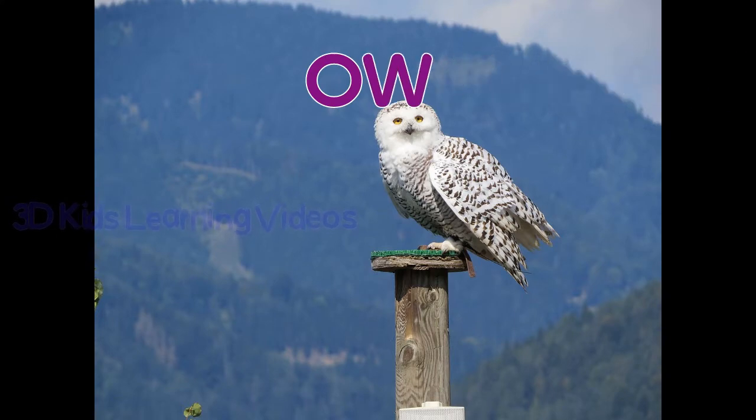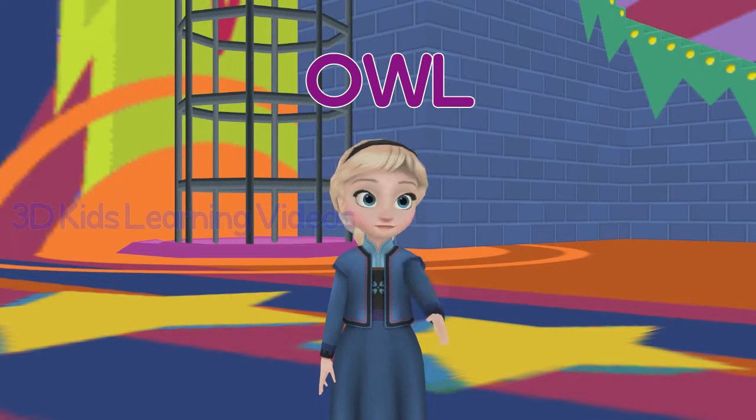Owl. Owls can turn their heads almost completely around.